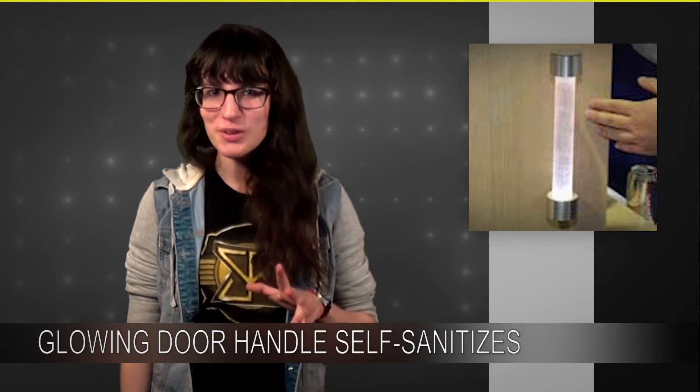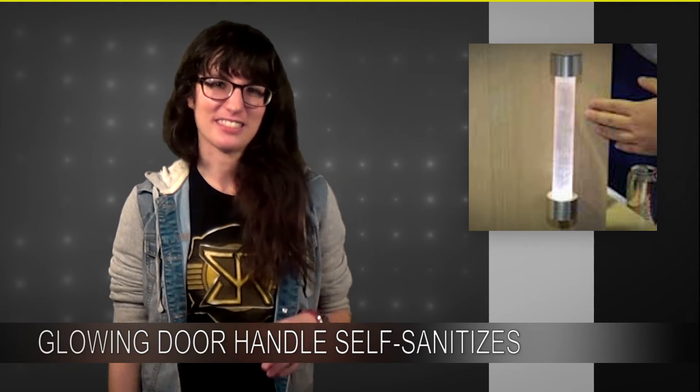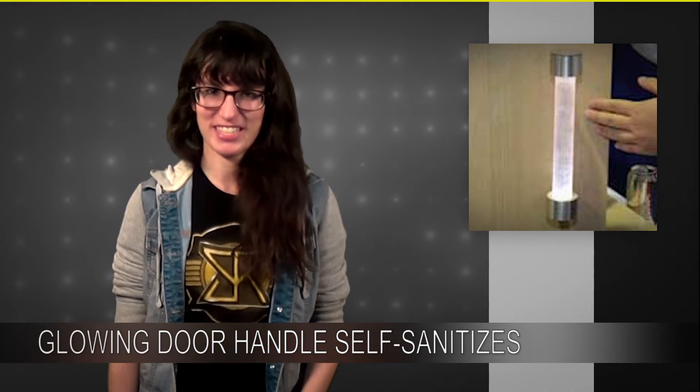I can see these going up in like nightclubs and stuff because they look so cool, but they could also go in places that make more sense, like hospitals or nursing homes.